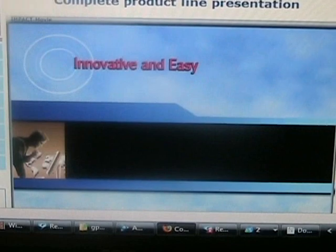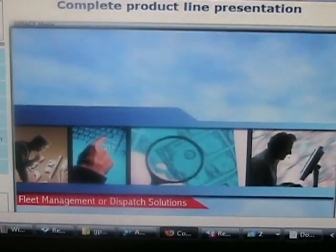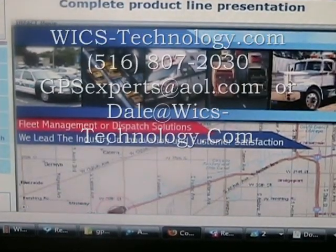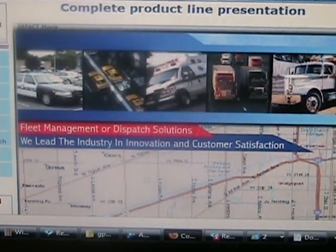If you're looking for an innovative and easy, yet affordable fleet management and dispatch solution, you need to watch this important three-minute message from Wireless Links to find out why we offer superior mobile data solutions without costing you an arm and a leg.